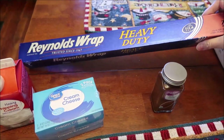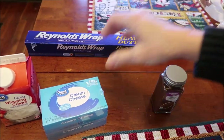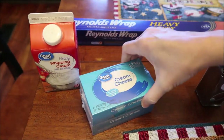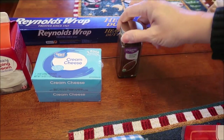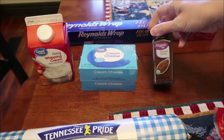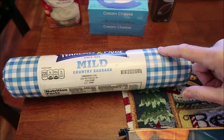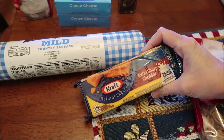At Walmart, we bought some Reynolds heavy duty wrap aluminum foil, some heavy whipping cream, some cream cheese, and ground cloves. They only had the organic because they were out of the regular, so we paid more. We bought two pounds of Tennessee Pride country sausage and some extra sharp cheddar cheese.